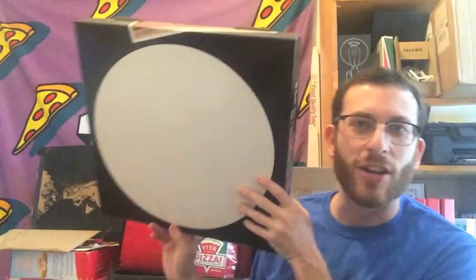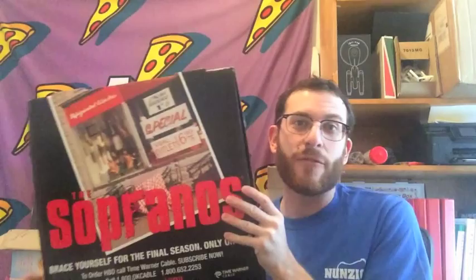On the back of this one, it's just got a big white dot — I have no idea. That is not a target. But yeah, this is a definite future collector's item.